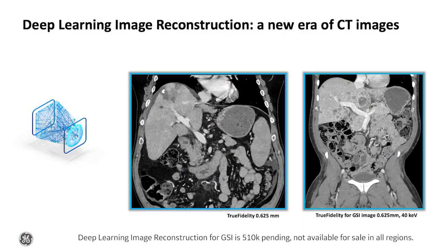In addition to powerful hardware, the Revolution Apex is equipped with GE's first deep learning image reconstruction engine. Utilizing a neural network, deep learning image reconstruction can intelligently discern noise from signal and generate breakthrough True Fidelity CT images for both single and dual energy exams. True Fidelity redefines CT image quality with outstanding detail and preferred texture without compromise.